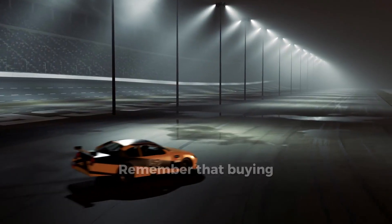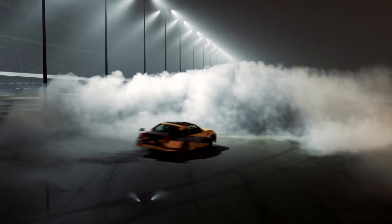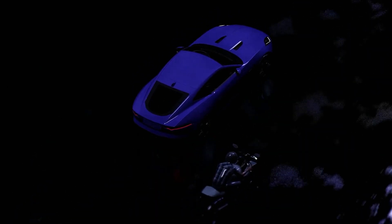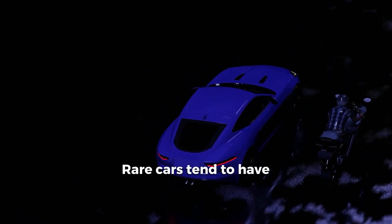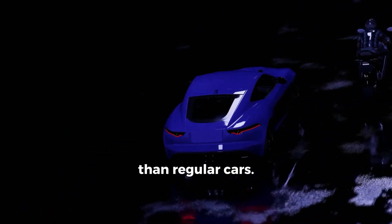Tips: remember that buying a rare car is not only prestigious but also responsible. Before buying, thoroughly research the history and technical condition of the car. Make sure there is access to parts and service centers that can service your rare car. Be prepared for some serious costs — rare cars tend to have a high price tag and can be more expensive to maintain than regular cars.